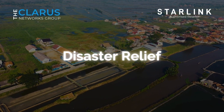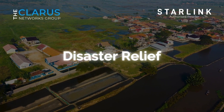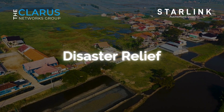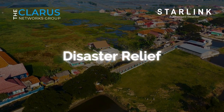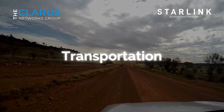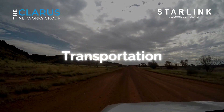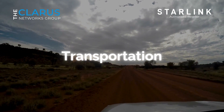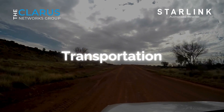Disaster Relief: in times of crisis, communication is of paramount importance. Starlink Direct to Sell can play a crucial role in providing emergency mobile connectivity when traditional networks are compromised. It offers a lifeline for individuals affected by natural disasters, ensuring they can stay in touch with loved ones and access critical information. Transportation: planes, ships, and other vehicles in transit can often find themselves in areas with spotty or no cellular coverage. Starlink Direct to Sell can bridge these connectivity gaps, providing continuous internet access for passengers and crew members.